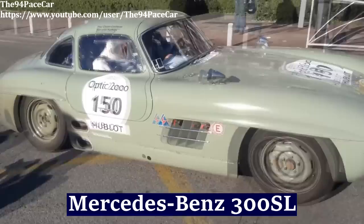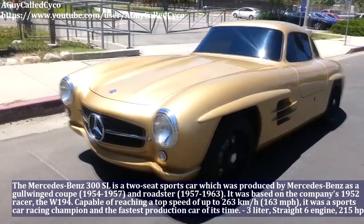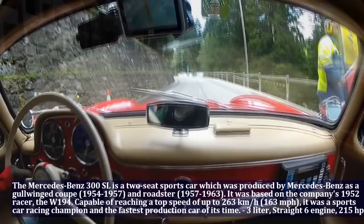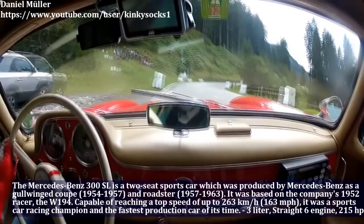The Mercedes-Benz 300 SL is a two-seat sports car produced by Mercedes-Benz as a gullwing coupé. Capable of reaching a top speed of up to 163 mph, it was a sports car racing champion and the fastest production car of its time. The Mercedes-Benz 300 SL has a 3-liter straight-6 engine and produced 215 HP.